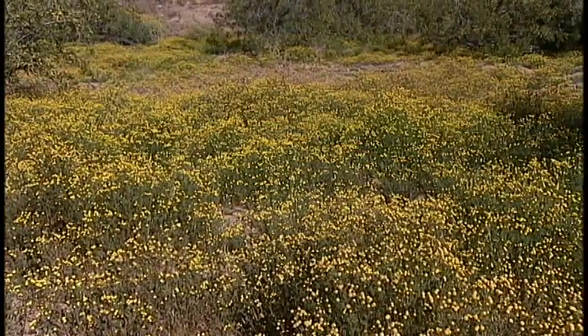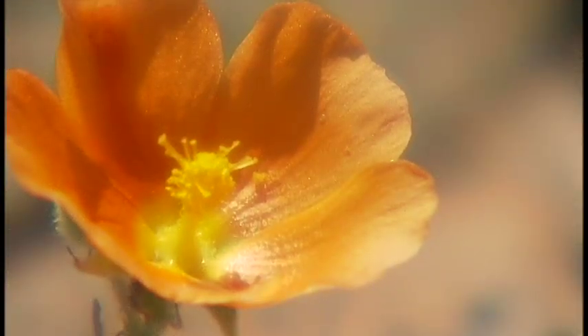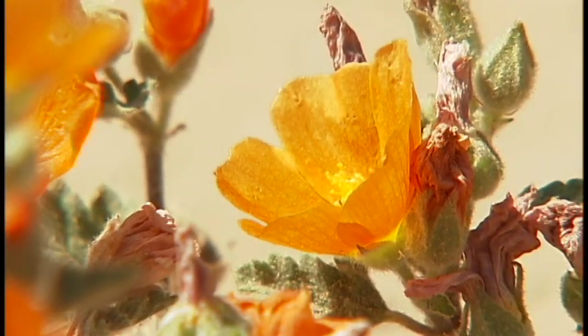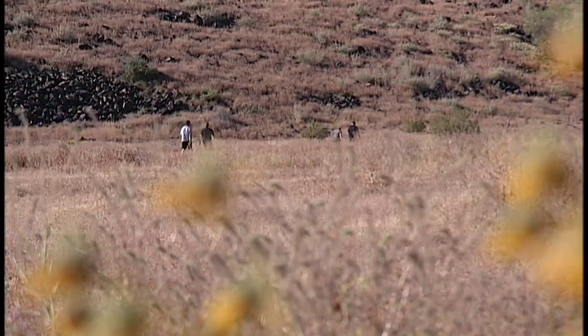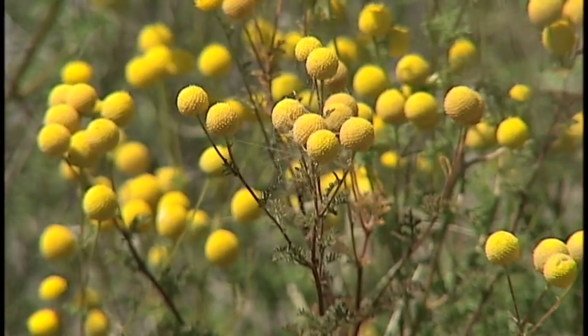Some years we get lucky with poppies. In fact, this past October, because of all the rain in September, the seeds washed down, germinated, and the poppies bloomed in October — which is kind of an odd time of year for poppies to be blooming. I'm here all the time, and I took pictures of them. It was really neat.